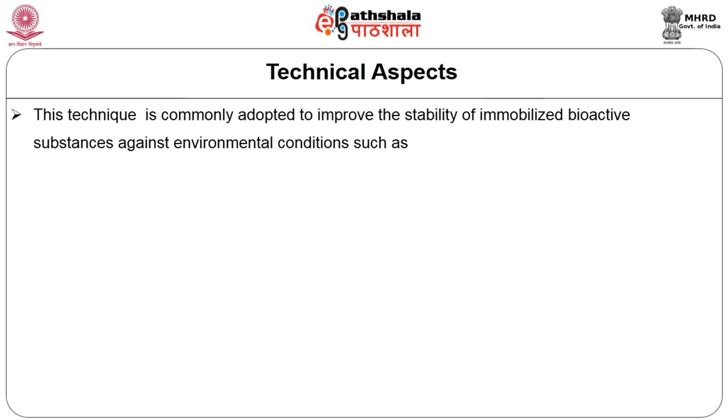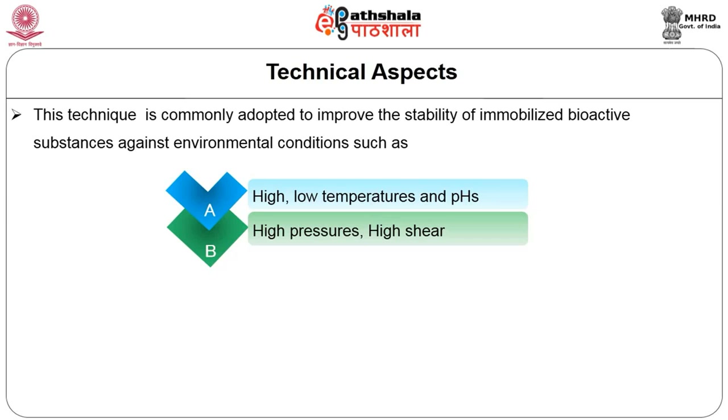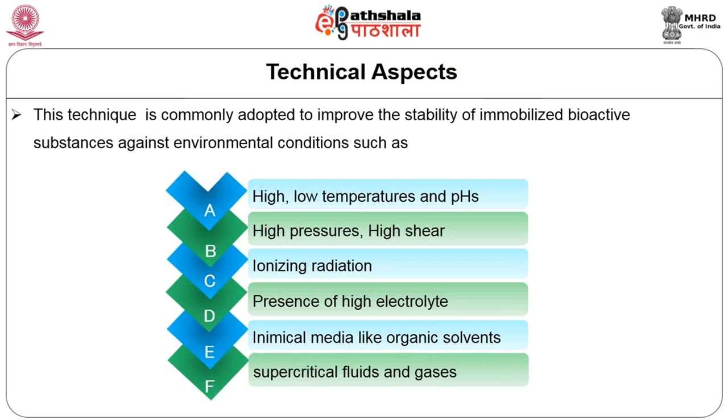What are those environmental conditions? They may be high or low temperature, pH, pressure, high shear, ionizing radiation, presence of high electrolyte concentration, and chemical media like organic solvents, supercritical fluids, and gases.